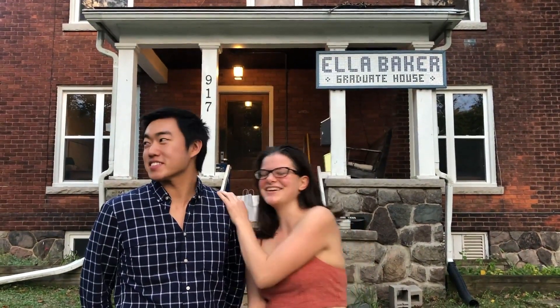I like living at Baker because I like living with my friends, and I like cooking with other people.